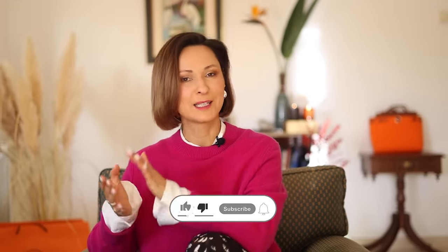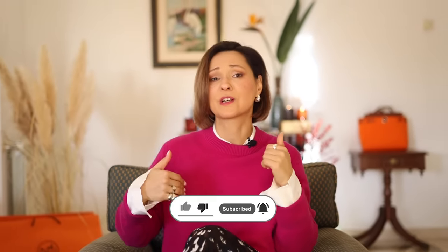Hello beautiful people! My name is Elena and I'm very happy to see you here. I'm a professional stylist. By the end of this video, you will get a step-by-step tutorial on how to introduce trending colors into your wardrobe in a way that's both chic and wearable. Without any further ado, let's dive into it.